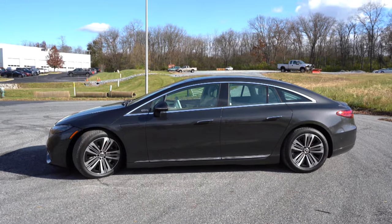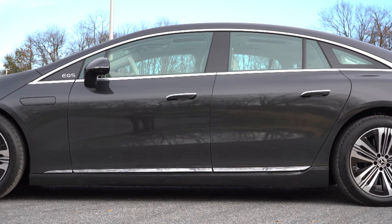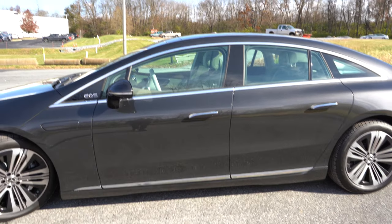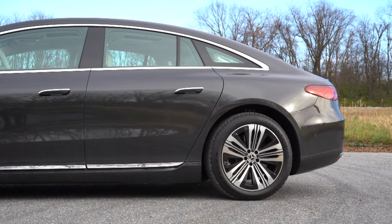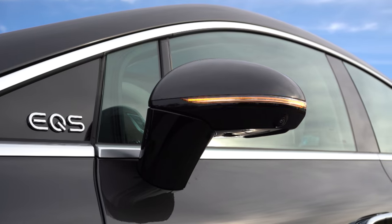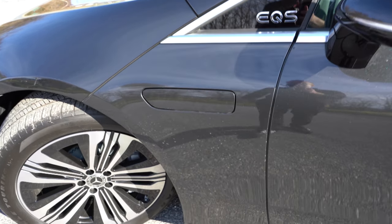Around to the side: chrome window surrounds come standard, EQS lettering is found just below the A-pillar in front of the side mirror, and there's chrome detail on the side skirts and door handles. When you approach with the key fob, the door handles pop out, and when you leave or are driving they compress back into the vehicle for better aerodynamics. Body-color power-adjustable, power-folding, heated side mirrors come standard with LED integrated turn signals.